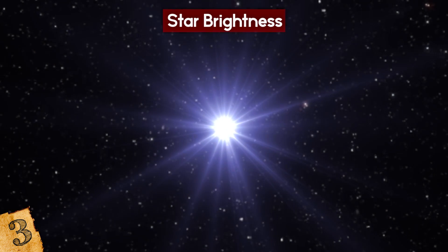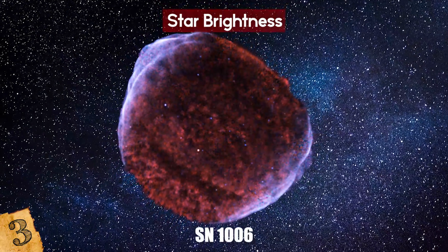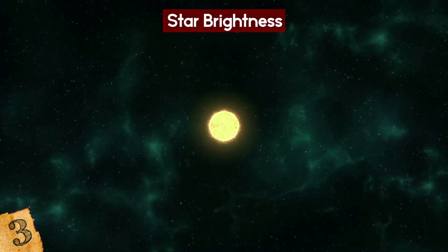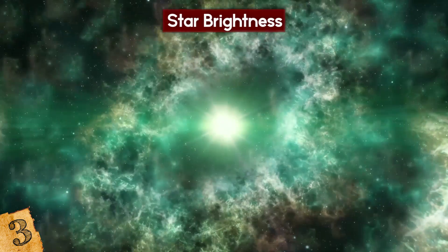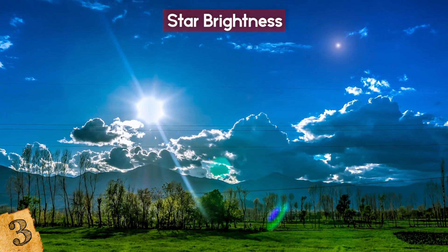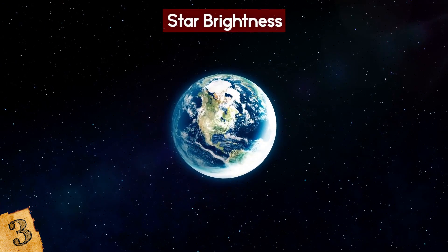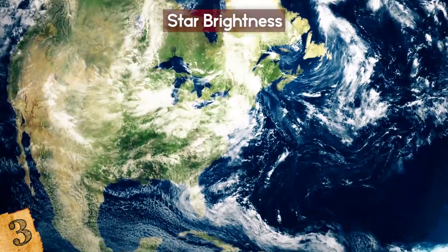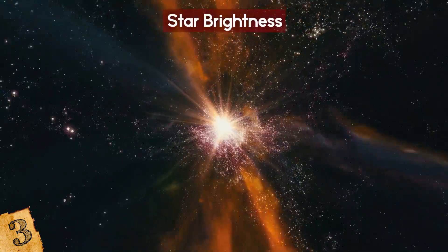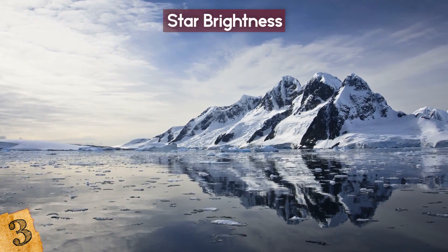The brightest star ever recorded was seen at the end of April in 1006 AD, and is called SN 1006. This star went supernova and was seen across the Earth, being recorded by observers in China, Japan, Egypt, and Europe. Reports said it was visible even during the daytime, and the energy released by this event — which took place about 7,200 light-years away — was so significant that evidence of it has even been found in nitrate deposits in Antarctica.